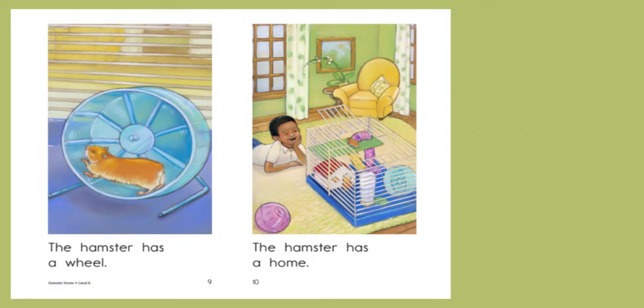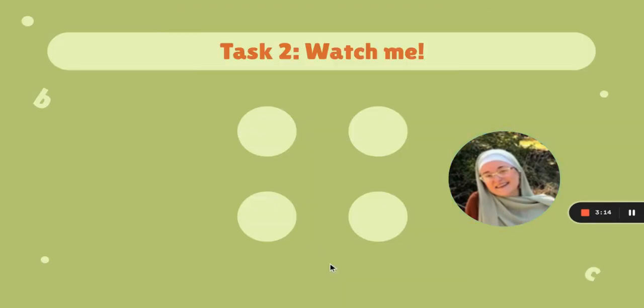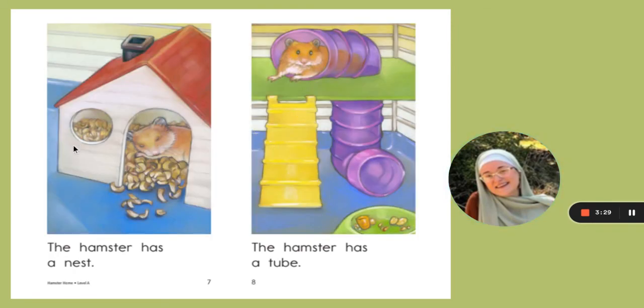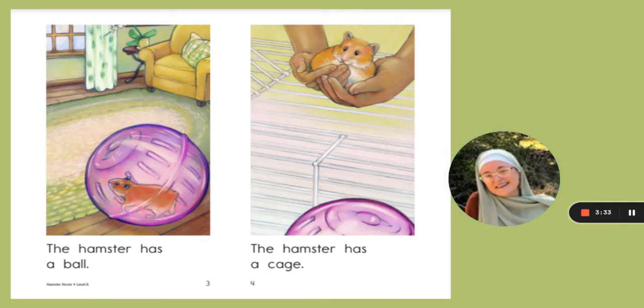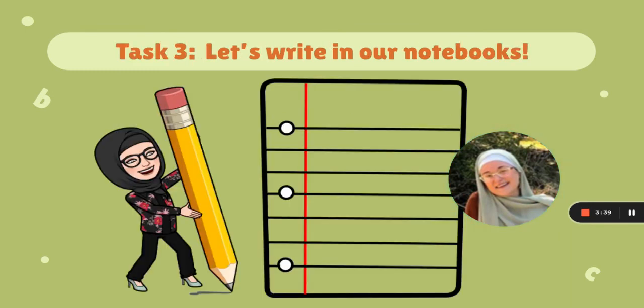I know that all animals need a place where they can exercise. I wonder where a hamster might do this. Let's keep reading. A hamster has a home. On page ten, I can see that all of the things we read about are inside the hamster's home — the wheel, the tube, the nest, his food bowl, his running ball. These are all details that help tell me a little bit more about the hamster's home.